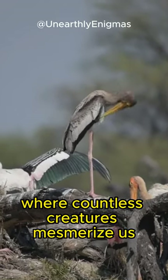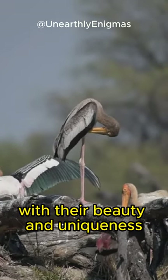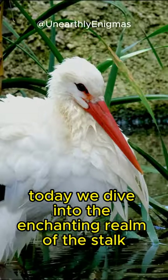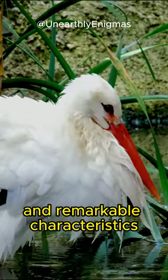Welcome to the world of nature, where countless creatures mesmerize us with their beauty and uniqueness. Today, we dive into the enchanting realm of the stork, a bird known for its elegance and remarkable characteristics.